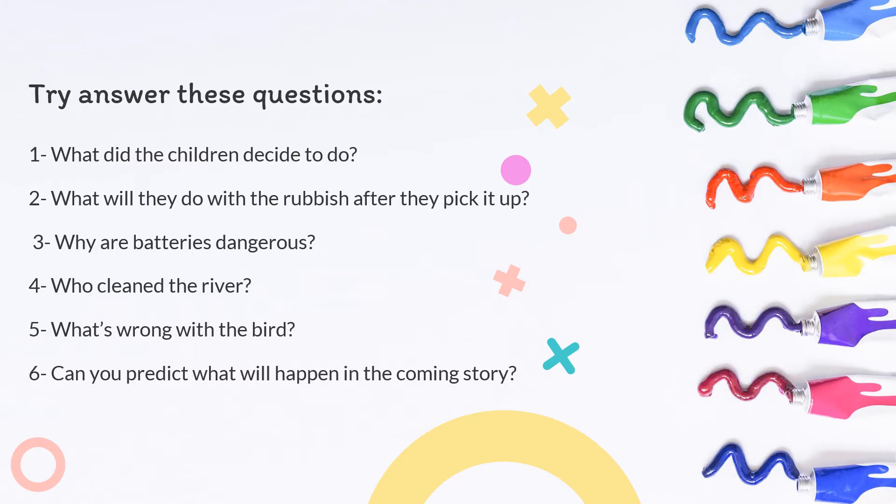To read the story, try to answer these questions: What did the children decide to do? What will they do with the rubbish after they pick it up? Why are batteries dangerous? Who cleaned the river? What's wrong with the bird? Can you predict what will happen in the coming story?